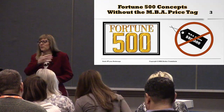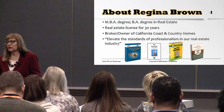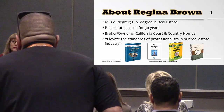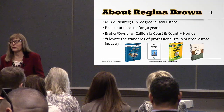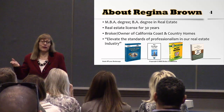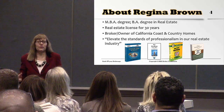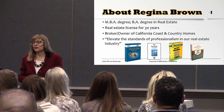A little bit about me — I'm a brokerage owner of California Coastal Country Homes, an independent boutique brokerage in California. My mission is to raise and elevate the industry standards and professionalism, and I know that all of you have that same goal, and that's why you're here today.